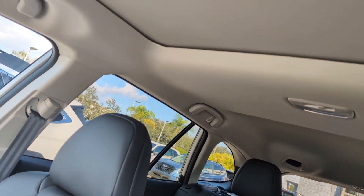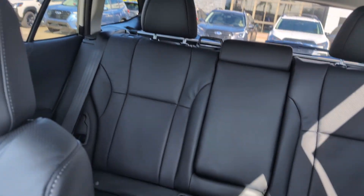Beautiful black leather seats, sunroofs, and you have a lot of space in the back.